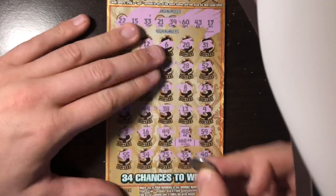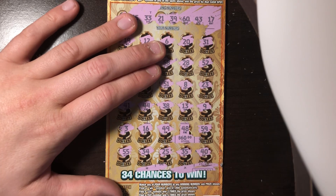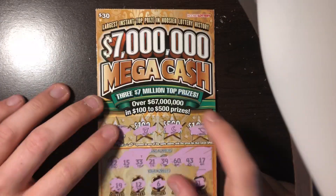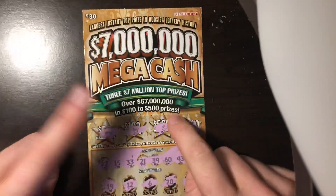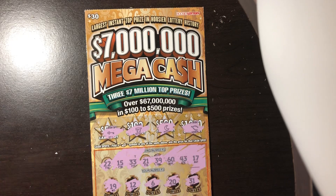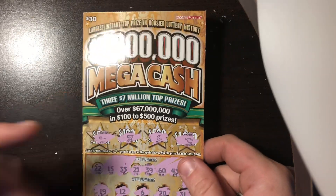Let's see what our letters are up here at the top. We have a T, a W, and there it is — the dreadful X, the killer X. So nothing on this ticket, but that's all right guys.